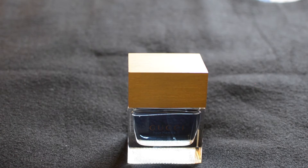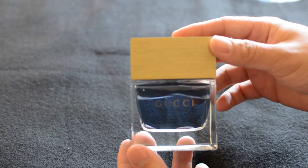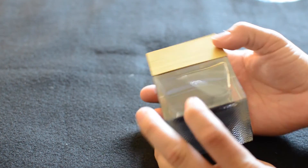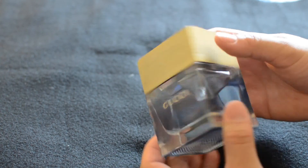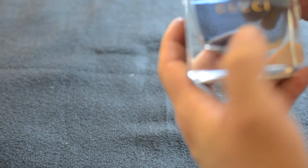Taking a closer look at the bottle for Gucci Pour Homme 2, as you can see you have a really solid glass — super heavy bottle, but overall really nice. Just glass all the way across the bottom with the Gucci Pour Homme 2 engraved, not sure if you can see that on the front there.